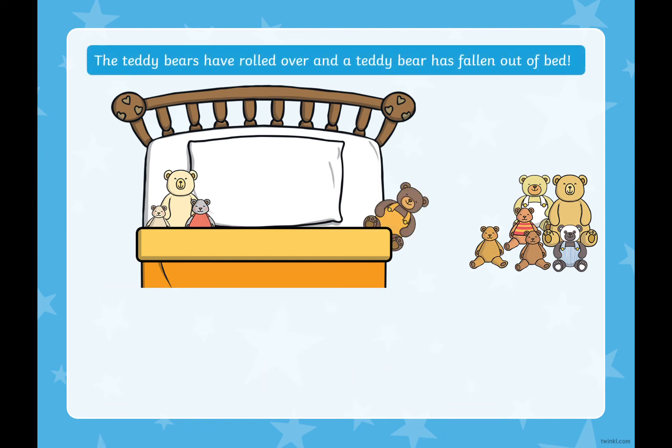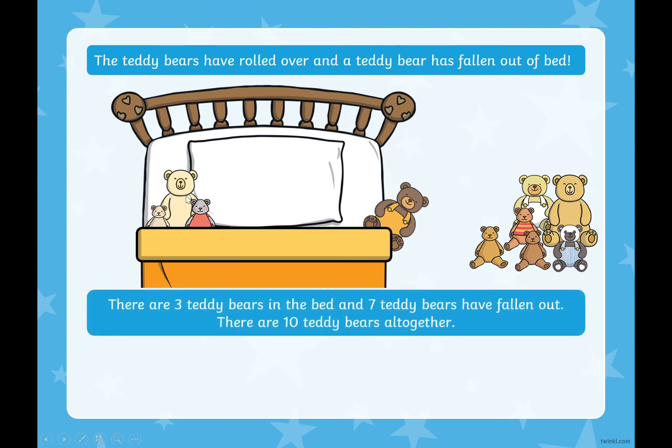The teddy bears have rolled over and another teddy bear has fallen out of the bed. How many teddy bears have fallen out? One, two, three, four, five, six, seven. Seven teddy bears have fallen out of the bed. So how many teddy bears are left in the bed to make 10 altogether? Use your fingers to help if you'd like to. That's right, there are three teddies in the bed. Three plus seven equals 10. Three teddy bears in the bed plus seven teddy bears that have fallen out equals 10 teddy bears altogether.